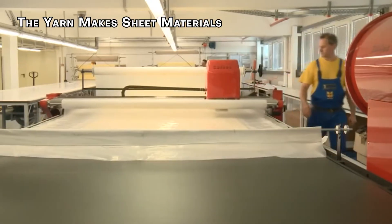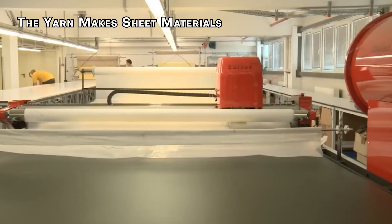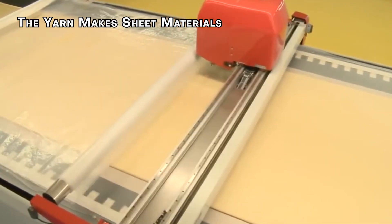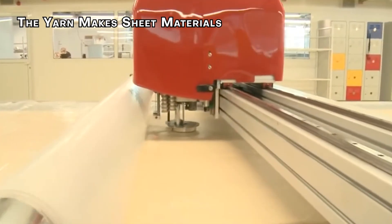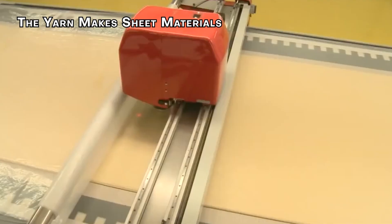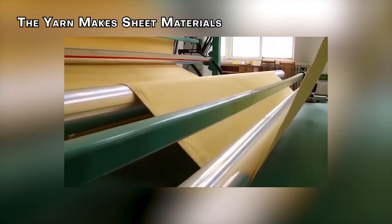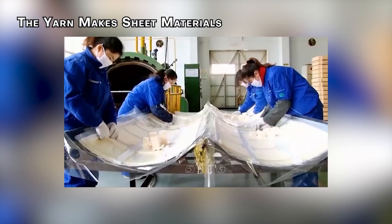The weaving process is critical to the effectiveness of the final product. By carefully controlling the interweaving of yarns, manufacturers produce super strong sheets. At the end, the material is typically produced in large rolls — similar to fabric rolls found in a craft store, but much stronger and more durable.